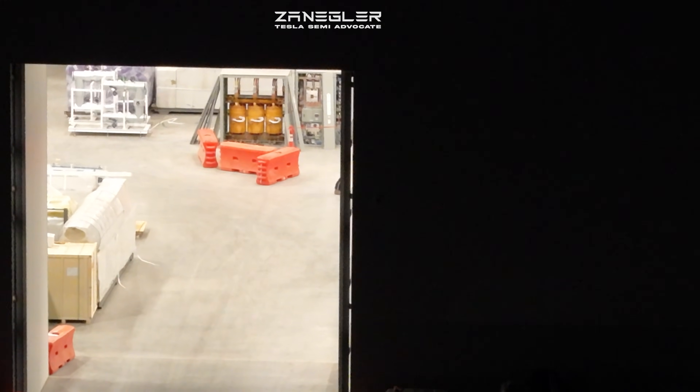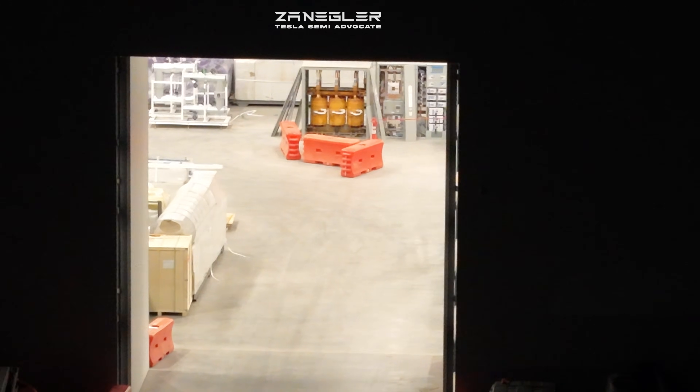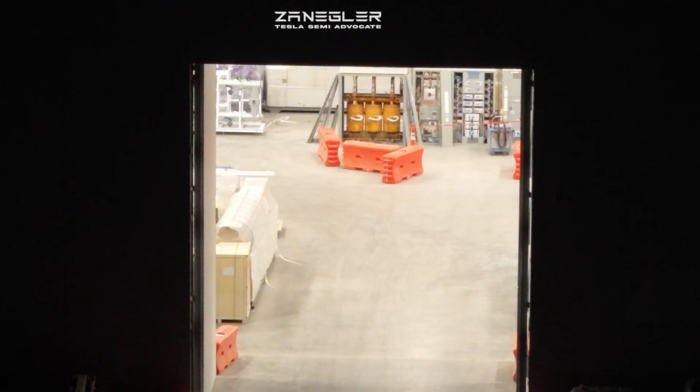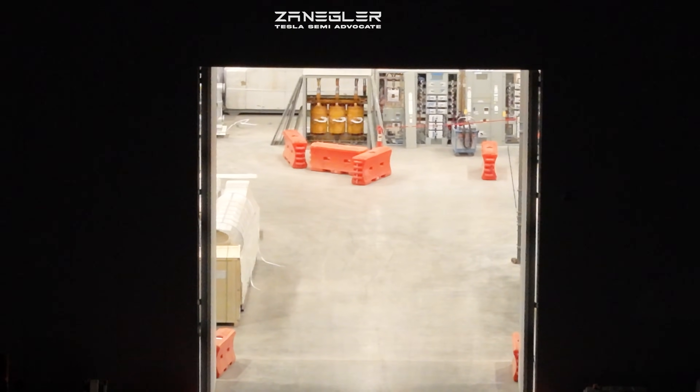You might want to stay tuned — again, possibly evidence of the paint shop area right there. Towards the end we get over to Section G, the stamping section, and you might want to stick around for that or fast forward.